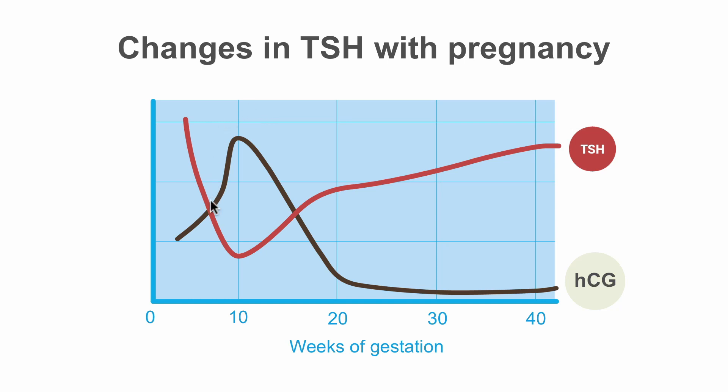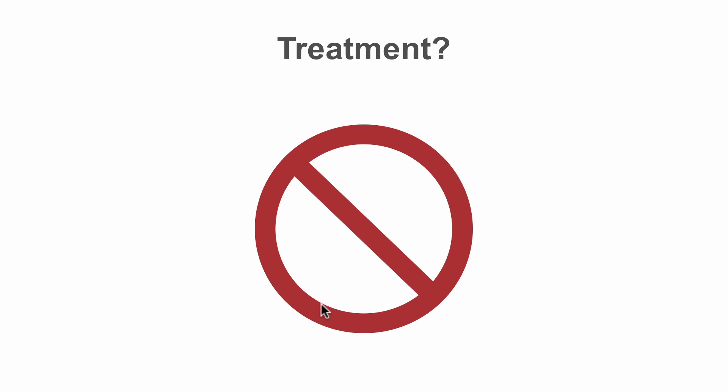Thus, gestational thyroid toxicosis is a very limited process and will resolve. Thus, it does not require any treatment.